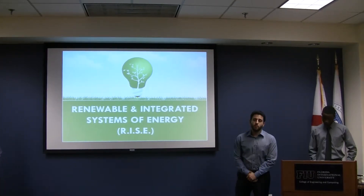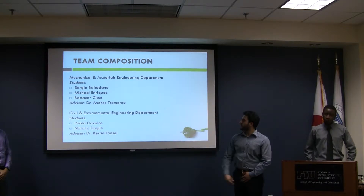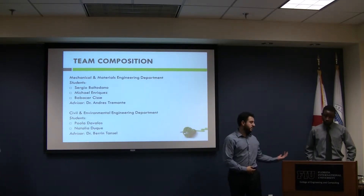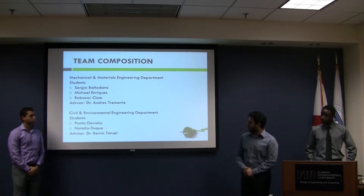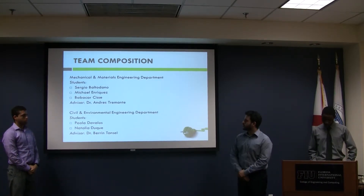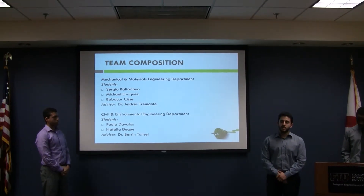Good afternoon, everyone. We are Team RISE, Renewable and Integrated Systems of Energy. I'm Sergio Batodano, this is Michael Enriquez, and I'm Baba Carcise. Our advising professor is Dr. Andres Termante. We are working interdisciplinarily with environmental engineering. The students are Paola D'Alberos and Natalia Duque, and their advising professor is Dr. Baron Tansu.